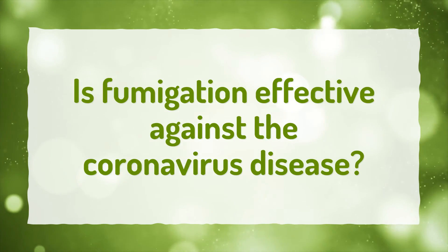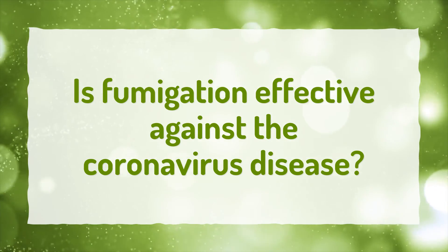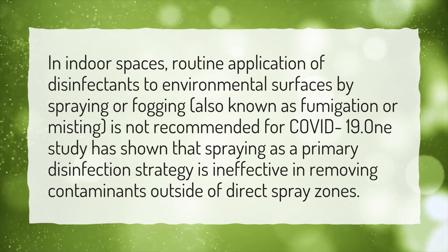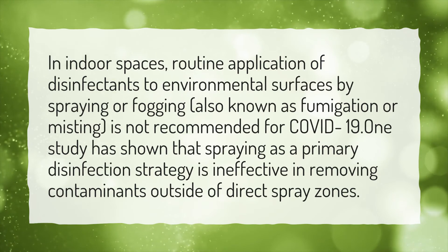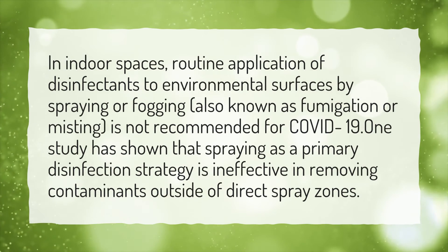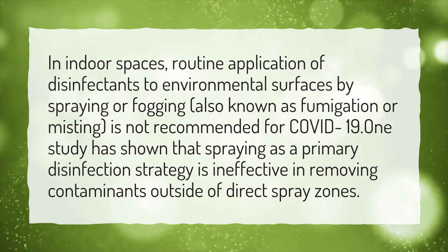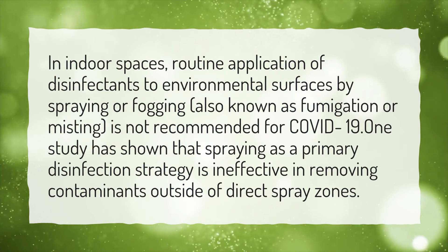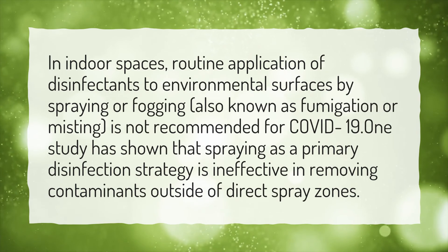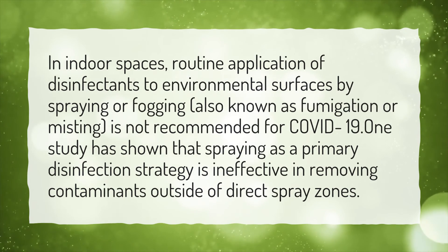Is fumigation effective against the coronavirus disease? In indoor spaces, routine application of disinfectants to environmental surfaces by spraying or fogging, also known as fumigation or misting, is not recommended for COVID-19. One study has shown that spraying as a primary disinfection strategy is ineffective in removing contaminants outside of direct spray zones.